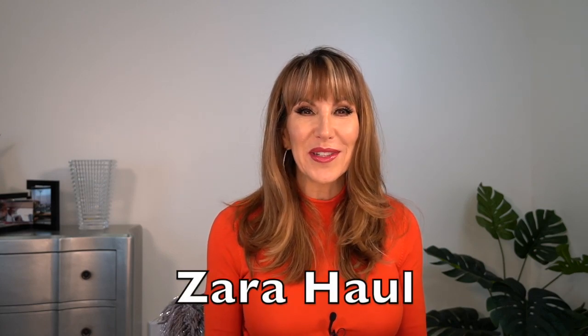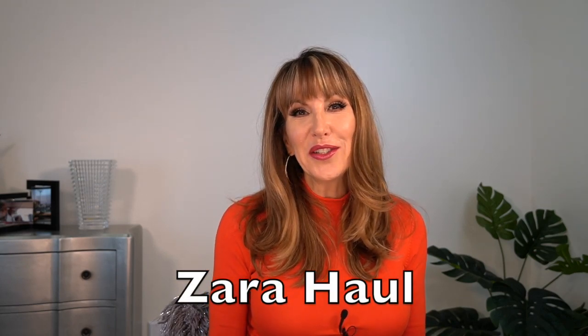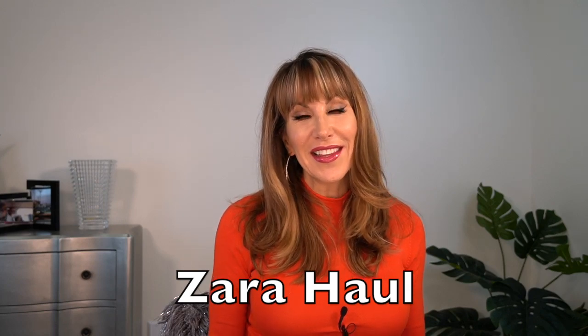Hello everyone and welcome back to my channel! Today I've got one of my favorite hauls to do, which is a Zara haul. I love the quality and the prices at Zara. I just wanted to take a minute to thank each and every one of you that have subscribed to my channel — I love you, and let's just get on with the haul!